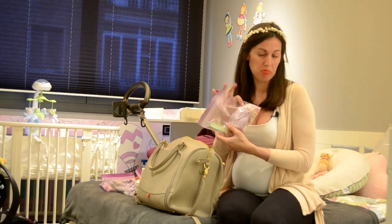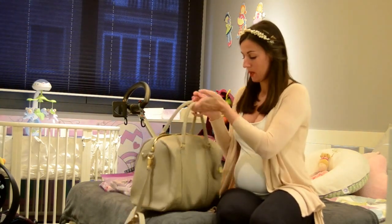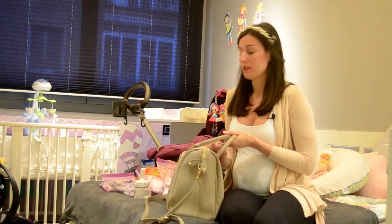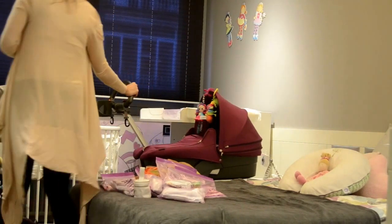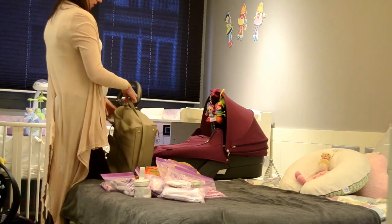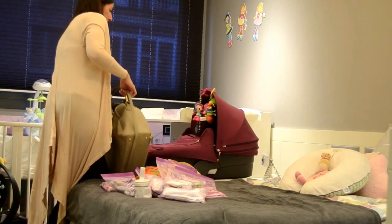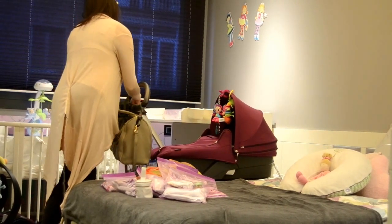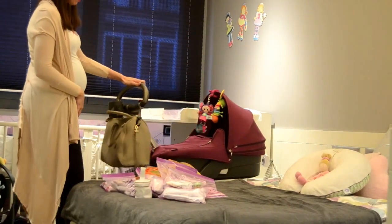I also brought a bib as well. So that's it — all of this fit in this Pack-a-Pod bag. And now I'm just going to show you how you can easily attach it to my Stoker stroller. I just have these two hooks and I attach them to each side of the bag, and the bag conveniently hangs here. Super easy!